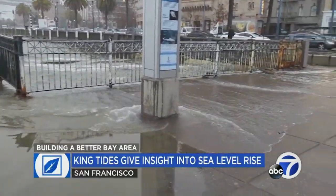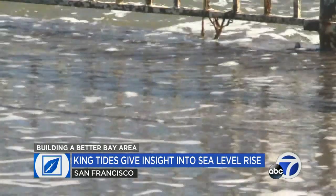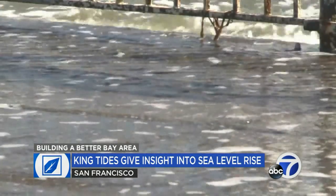It's captivating video — a tide so high that it's creeping onto the walkways of San Francisco's Embarcadero. The sights are all thanks to King Tides. They're about one to two feet higher than your average high tide, and they're happening across California right now.